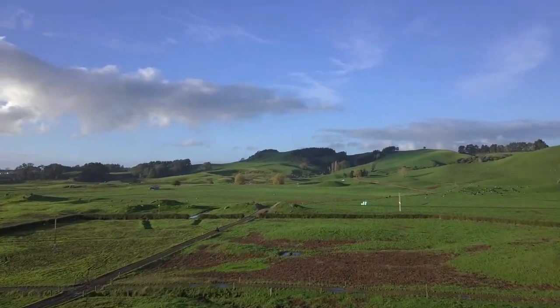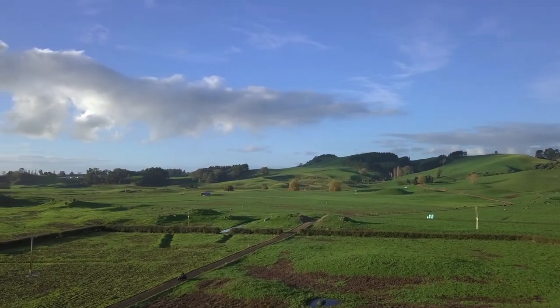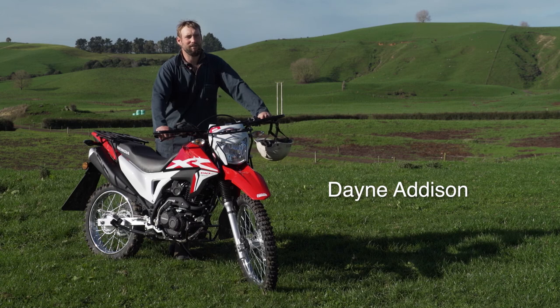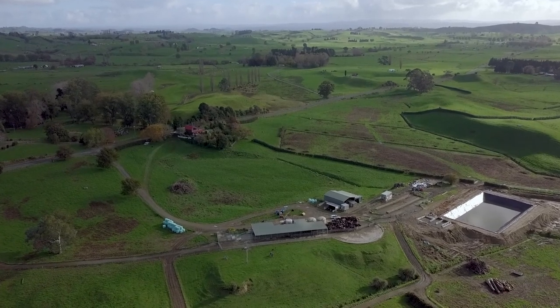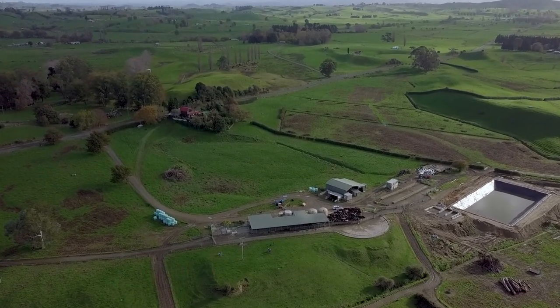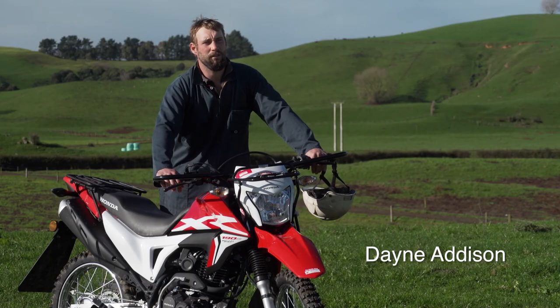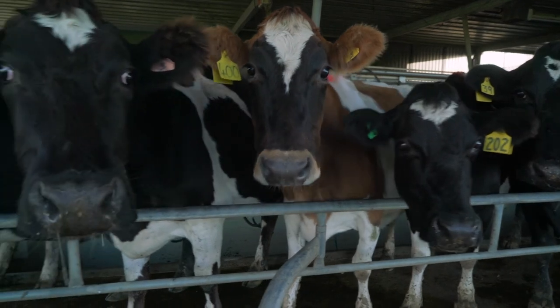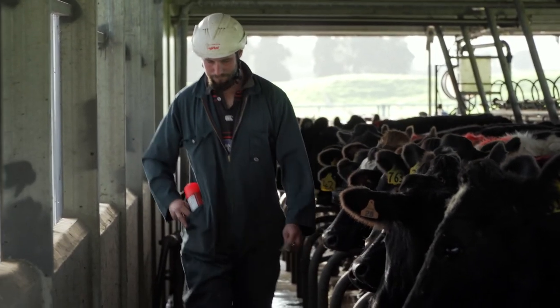My name's Dane Addison, we're about 20 minutes south of Te Amuru here in the Waikato. I'm milking 850 cows through two sheds here over two farms. The original farm was a 60 hectare block that great-grandad got in 1931 and since then it's grown to 330 hectares now, with this farm here being the newest one just in the last 12 months.